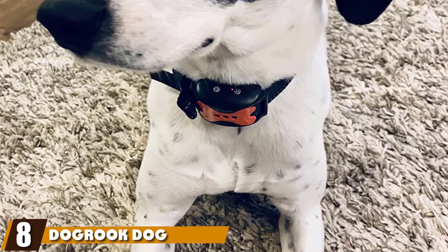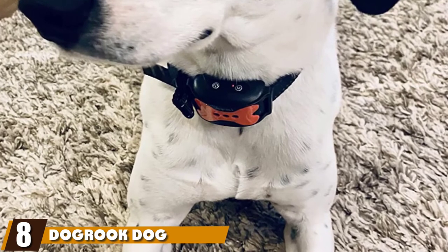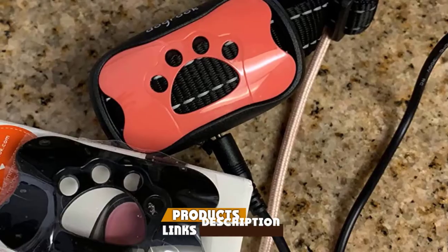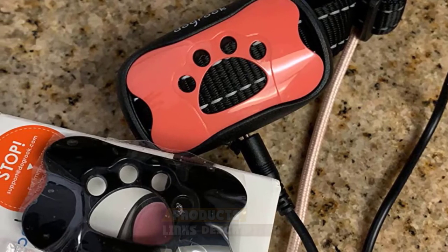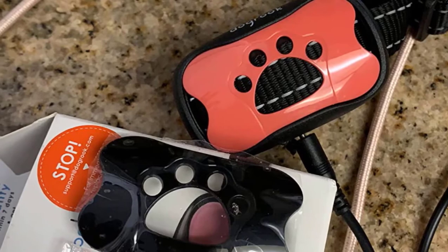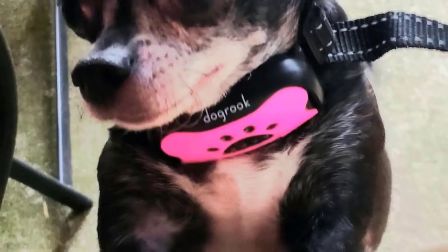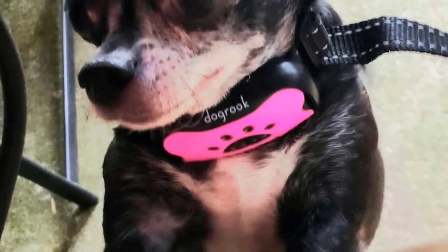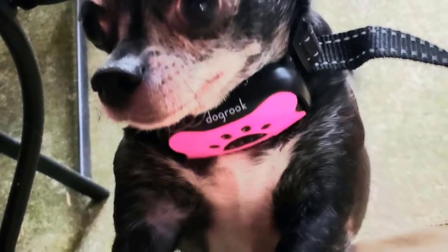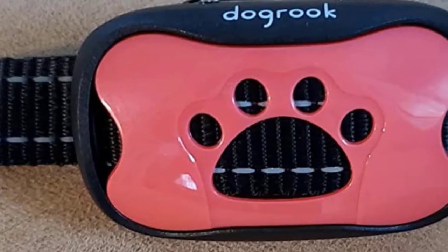The number eight position is held by the Dog Rook Dog Bark Collar. This collar is 100% humane and does not shock your pup. Instead, it has two small prongs that fit onto the control box and rest against your dog's throat. When your dog barks, the collar will give a warning beep. If your dog continues to bark, it will send off vibrations through the prongs. This vibration is gentle enough not to hurt your dog, but strong enough to redirect them from bad behavior.